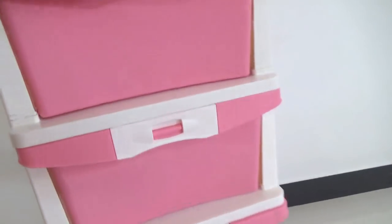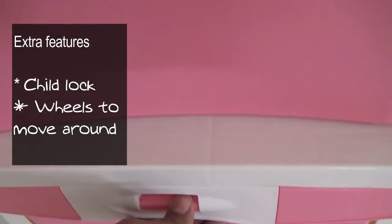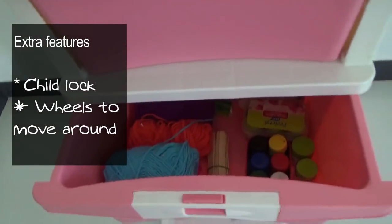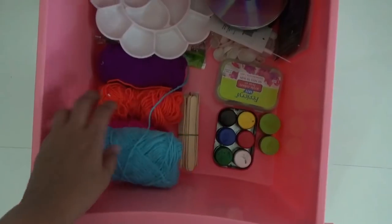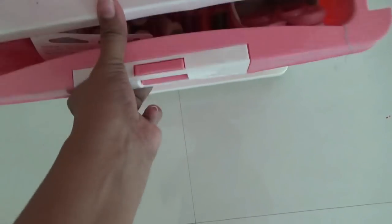An extra feature is the child lock — you can't just open it like that; you have to press the knob to open it, which is a great feature. The depth of each drawer is around six and a half inches, so it's perfect for storing a maximum number of things.